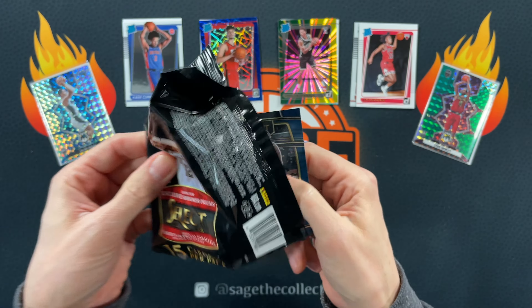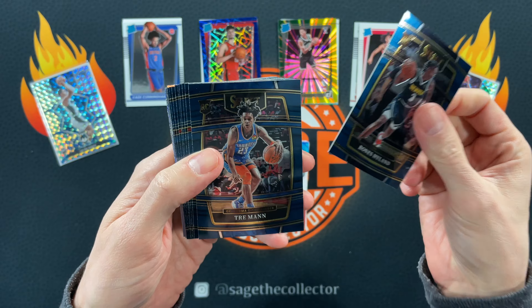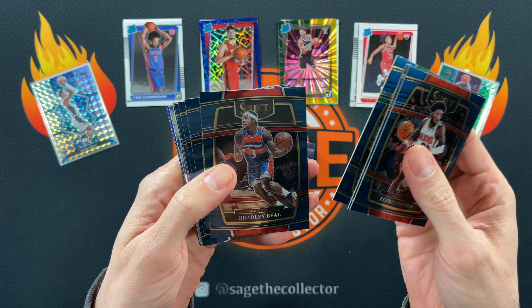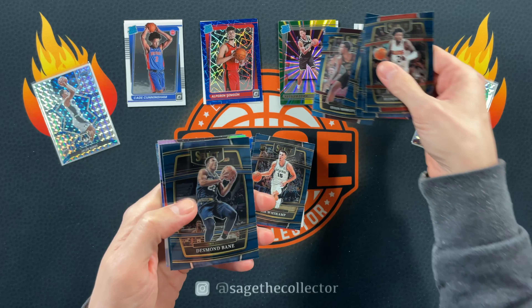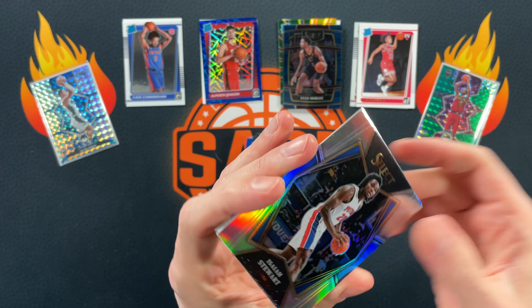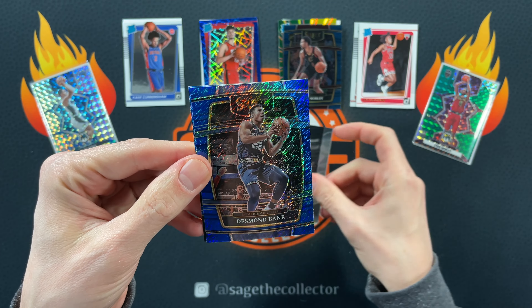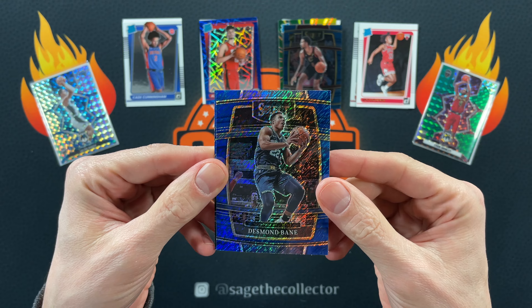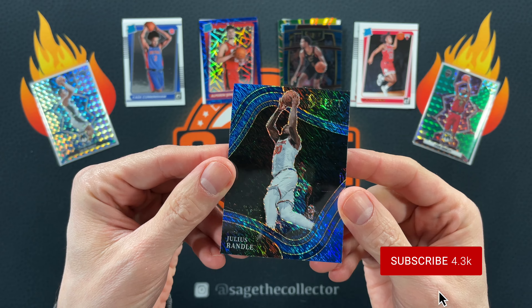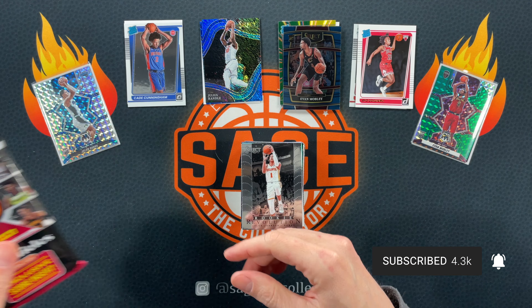Gonna get those orange shimmers hopefully — we can pull a nice Cade orange shimmer. Off to a decent start — got a Bones Tray, man, feast comp. John Morant, got an Evan Mobley — I'll take that. D-Bane, got a Willard, got a silver of Isaiah Stewart. Rookie Revolution Jalen Johnson — oh no, they're not orange shimmers, they're blue. Got a D-Bane and a Courtside blue of Julius Randall — that's pretty cool, all-star Julius Randall. We'll put him up top.